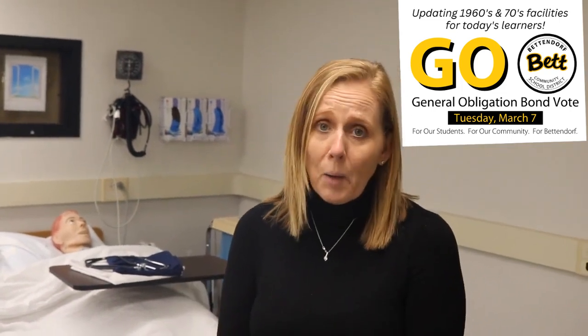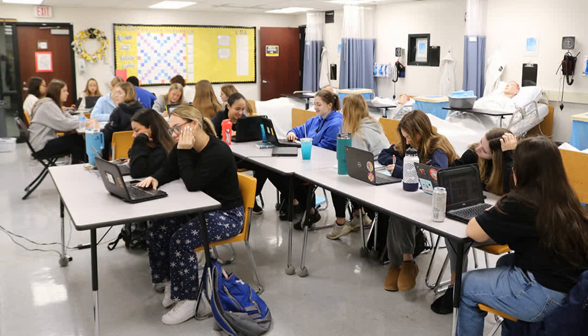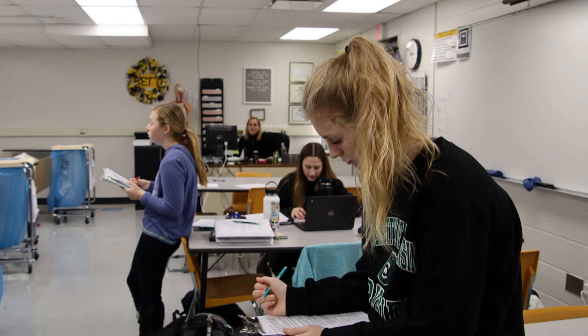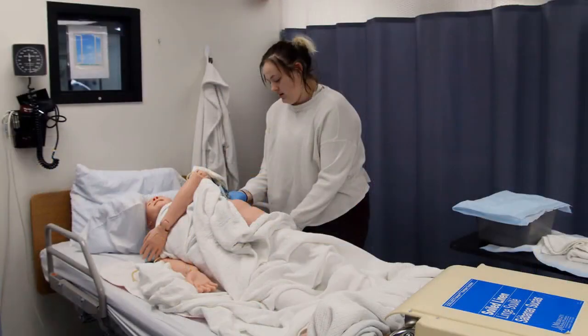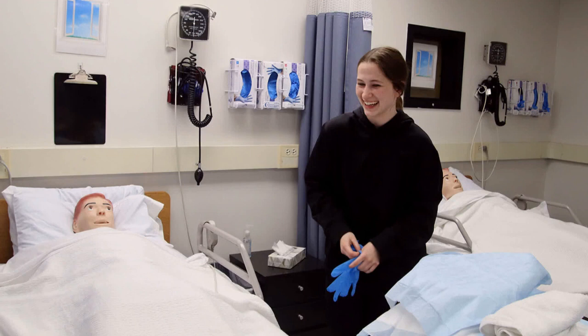We are excited to be up and moving. We are a fairly new program and it is growing exponentially. One of the issues we have — and it's a good one — is that we have more and more kids wanting to take our classes, but with my classroom size being shared as the CNA lab and the classroom, it makes it really difficult to have full-size classes. We usually have to rein it in around the 20-student mark just because I don't have any room.